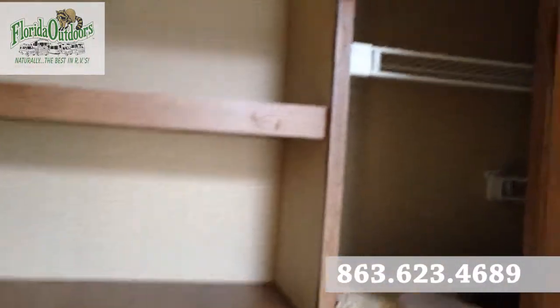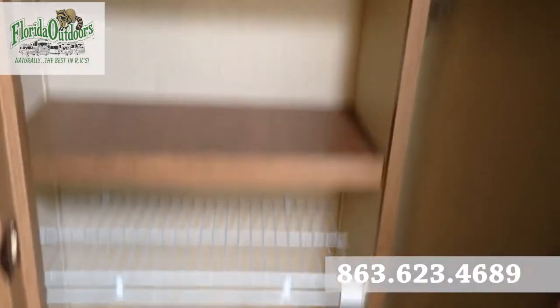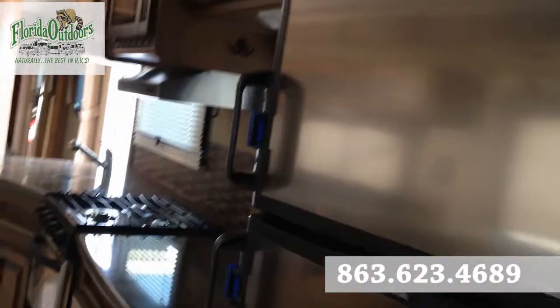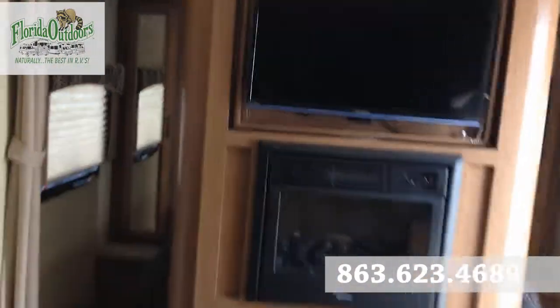We also have more storage here and a nice little closet area. If you guys have any questions about this RV, feel free to call us at 863-623-4689. Let's take a look outside.